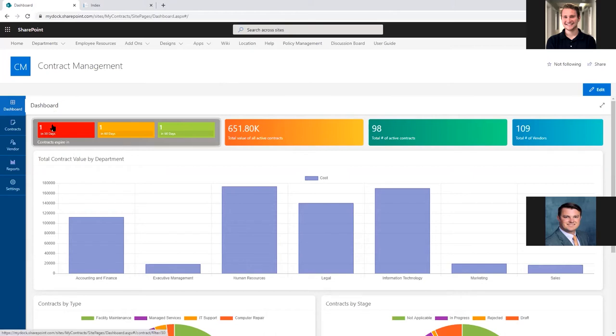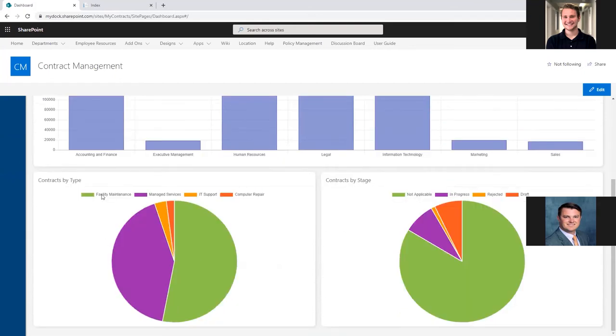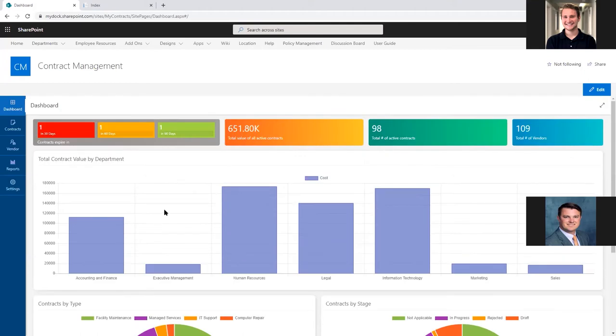So here's our dashboard. It tells you the number of contracts expiring in a certain number of days — in this example, 30, 60, and 90 days. You can click these buttons and it'll show you those contracts that are expiring. It's very important to have this front and center as soon as you log in. All of this is customizable to your needs, so you can see the value of active contracts, how many active contracts you have, which department is spending the most, what stage your contracts are in, and what types of contracts are currently out there.